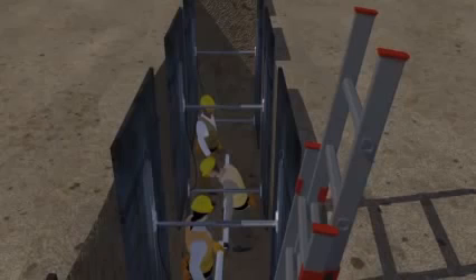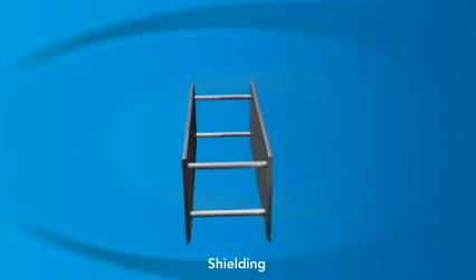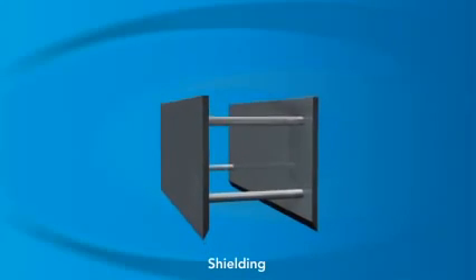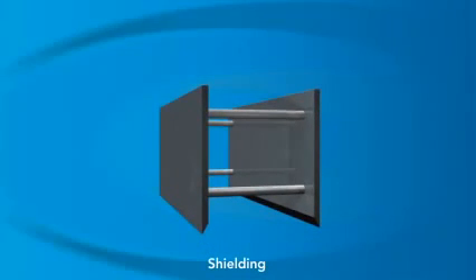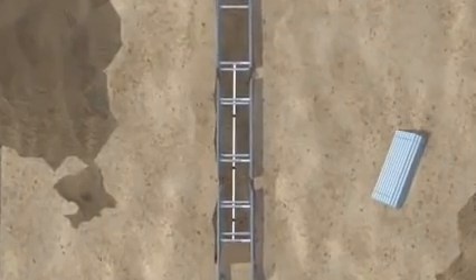Sloping and shoring are ways to protect the sides of the trench so they don't cave in. Now let's talk about shielding, which is a way to protect the workers when they're inside the trench. Shielding involves using trench boxes, also known as trench shields, or other supports, to protect workers inside a trench from collapsing soil if a cave-in occurs. The competent person should pick a trench box that is right for the soil type and all other site conditions.